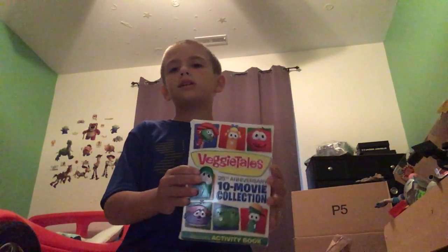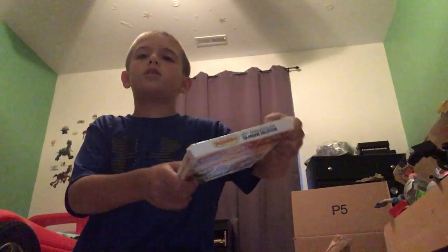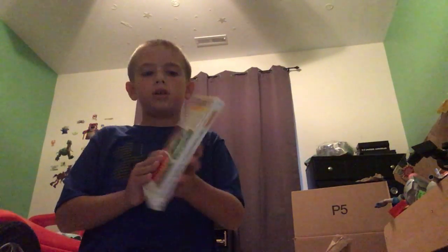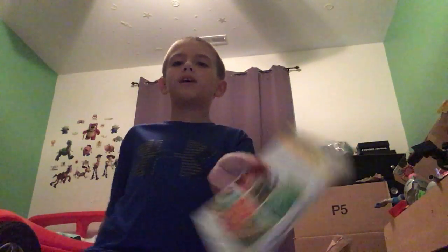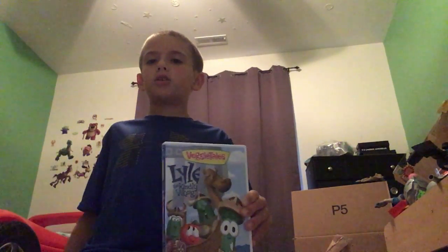Now we have the 20th Anniversary Ted movie collection, which includes the activity book. There's the side, the top, and the back. This is when they first put 'Sunday morning values, Saturday morning fun' back on it. It's the same stuff inside the movie. It doesn't have the 2001 intro or anything like that — it just has a 2010 intro. One version has a 2007 intro.